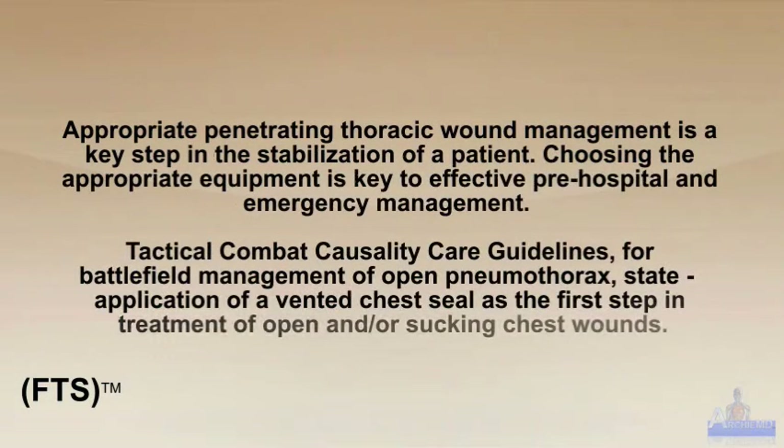Appropriate penetrating thoracic wound management is a key step in the stabilization of a patient. Choosing the appropriate equipment is key to effective pre-hospital and emergency management. Tactical Combat Casualty Care Guidelines for Battlefield Management of Open Pneumothorax state application of a vented chest seal as the first step in treatment of open and/or sucking chest wounds.